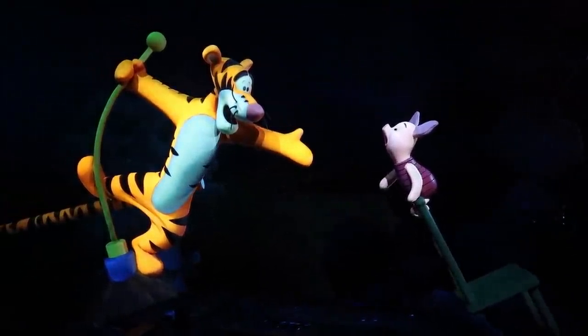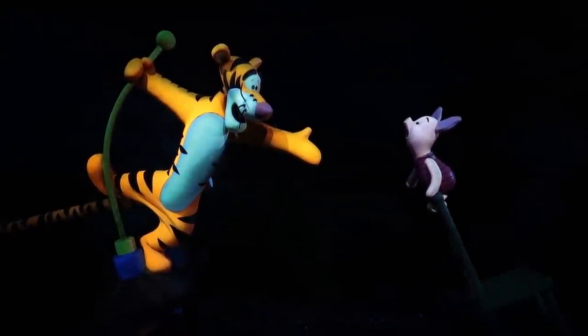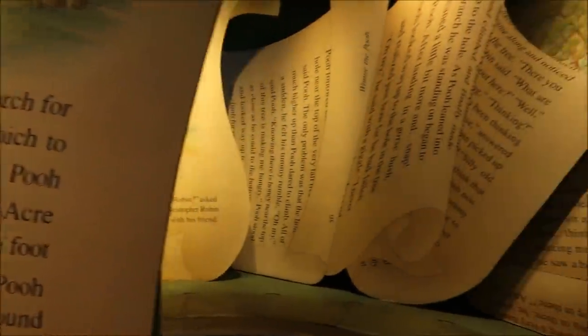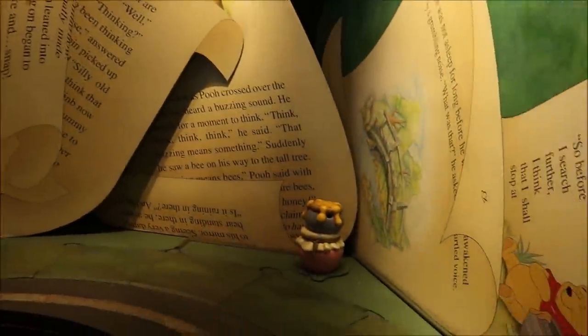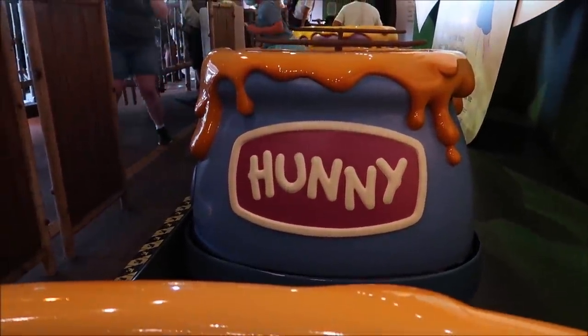We got stopped here a little bit. I thought we were getting stuck there for a second. There we go - now we're back. Thanks, honey. Leave it up to Winnie the Pooh to put you in great spirits to start off the day. I love that ride.